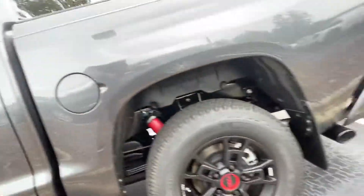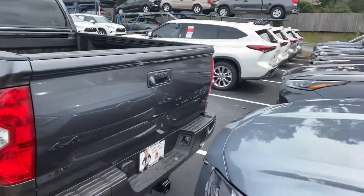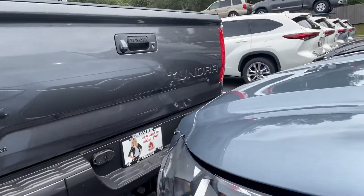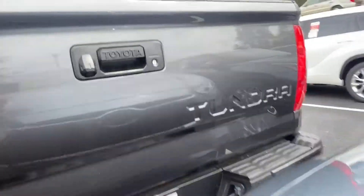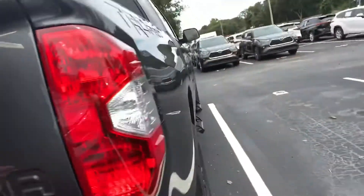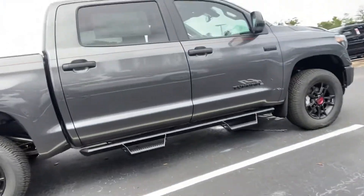You have a five-and-a-half foot bed with a spray-in bedliner. It is lockable with an easy let-down tailgate, and your receiver is right here with the four and seven-pin harness, making it very easy to tow whatever you may need. It's a beautiful truck.